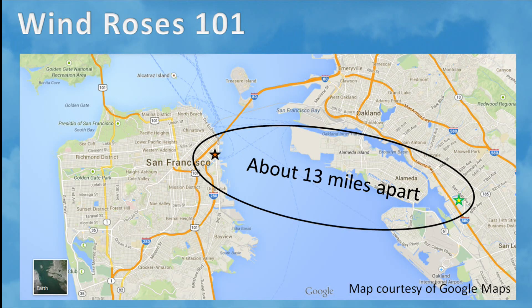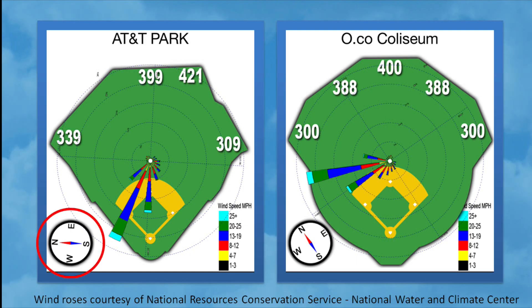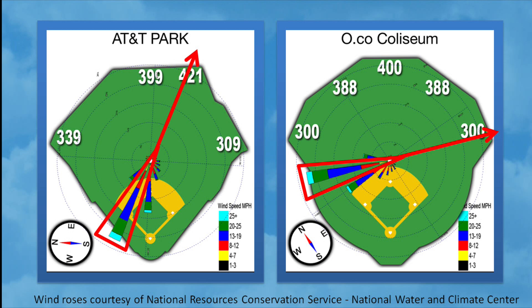Let's take a look at how field orientation could impact wind direction. San Francisco and Oakland are only 13 miles apart, so they have the same wind roses. But because the batter faces east at AT&T Park and northeast at Oakland Coliseum, that same wind that frequently blows out to right center field at AT&T Park is now pushing the ball from left field to right field at Oakland Coliseum.